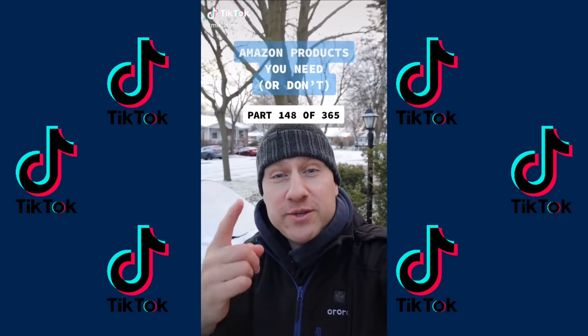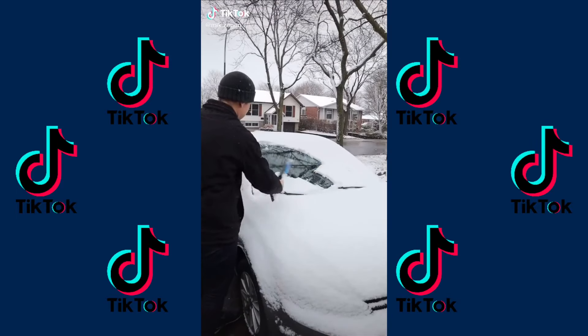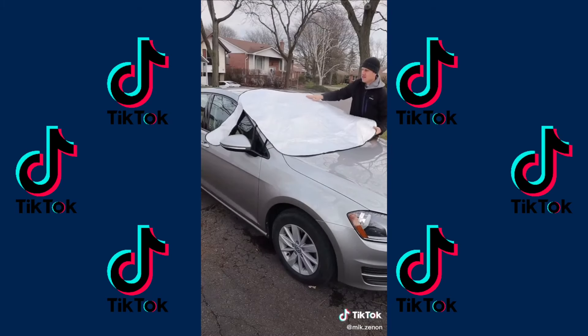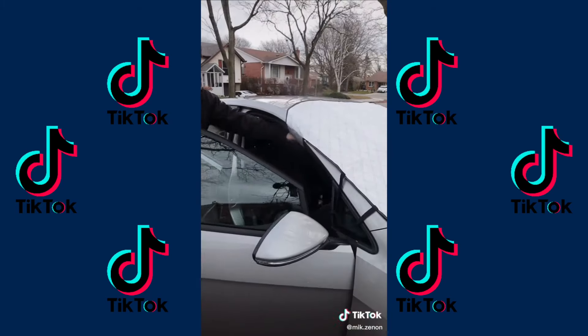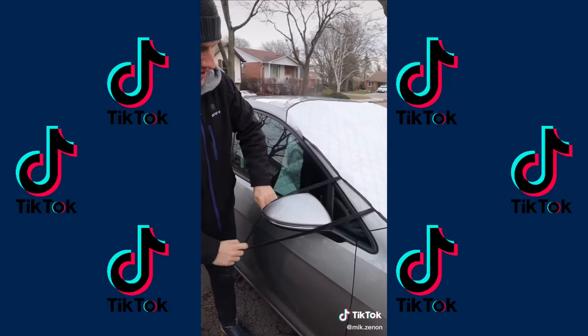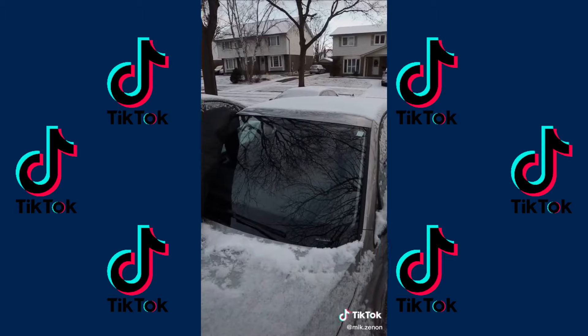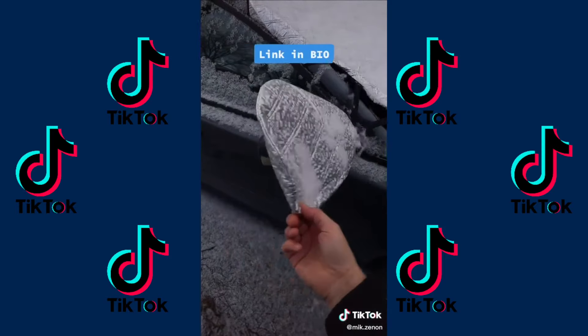Amazon products you need or don't. Anyone else hate having to remove snow and ice from their windshield in the winter? Introducing this windshield cover from Amazon. Simply lay it on top of your windshield, place the side flaps inside, and pull the bands over the mirrors, and when you get to your car just take off the cover. There's a second model that covers the side mirrors as well.